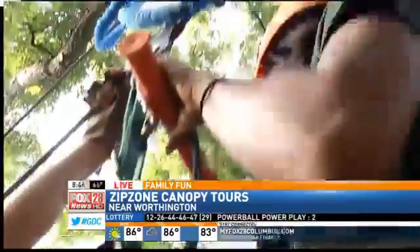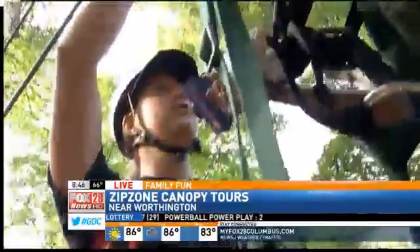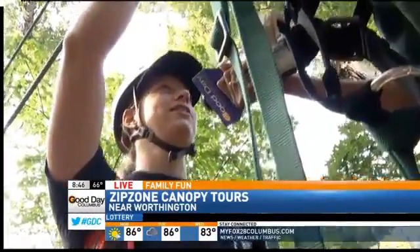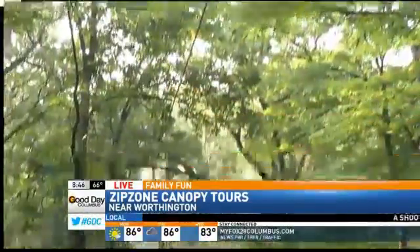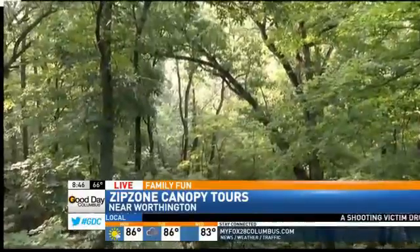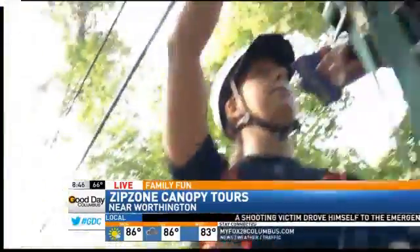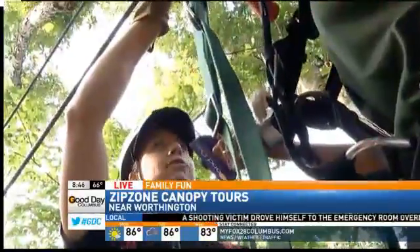And is this okay for kids? Yeah, it's actually awesome for kids — seven years old and older. We get tons of kids who come out. Teenagers love it. How much is it? It's $64 on weekdays and $69 on weekends. And then the Zip Rush Tour that includes that quick jump is just $45, and we do that Friday through Monday.